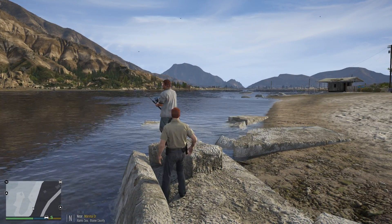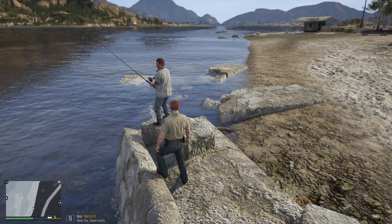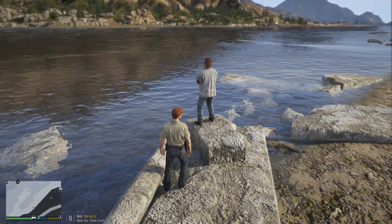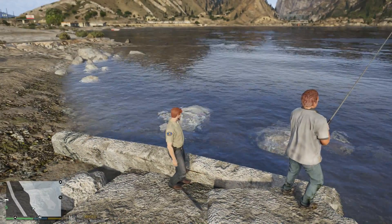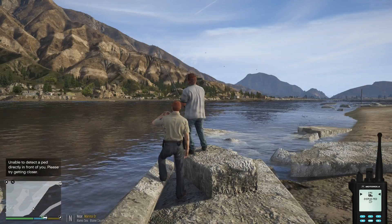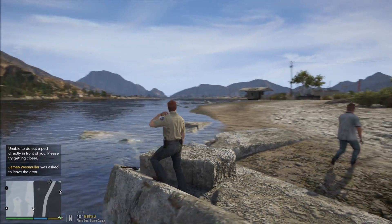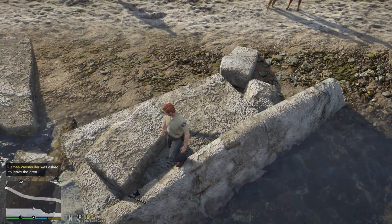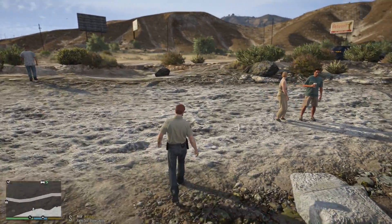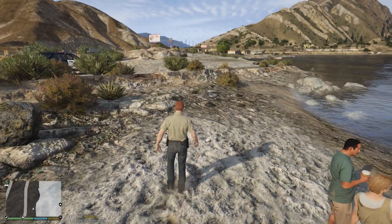How you doing today, sir? My name is Deputy Carson with the Blaine County Sheriff's Office. I just want to let you know that the town of Sandy Shores has forbidden fishing on this side of the Alamo Sea — there are just some concerns. I'm gonna ask you to leave the area and stop fishing. Thank you, sir, for your cooperation — you have a lovely day. He decided to just leave his fishing pole here; I guess he was that frustrated. Just a simple stop to let him know what was going on. We'll be back 10-8.